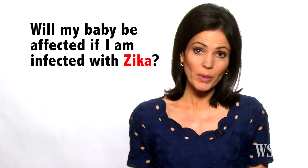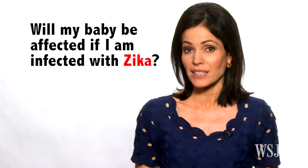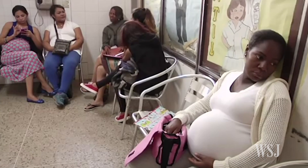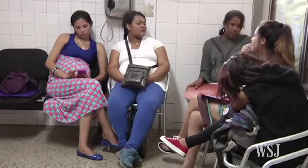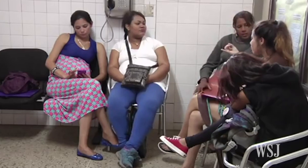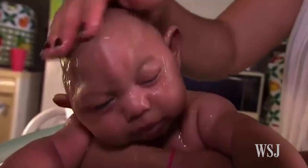How likely is it that my baby will be affected if I am infected with Zika? There's no definitive answer yet on how likely it is your baby would be infected or develop birth defects. One study estimates a pregnant woman infected with Zika in her first trimester faces a risk of between 1% and 13% that her unborn child will develop microcephaly. Another analysis finds a 29% risk that an infection at any point during a pregnancy could result in the development of any of a range of abnormalities. Experts say the risk is likely somewhere in between. Your doctor will closely monitor your baby's development and progress every few weeks during the pregnancy.